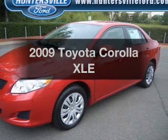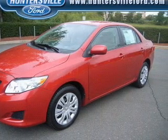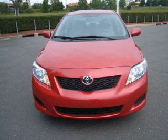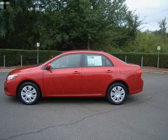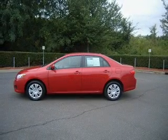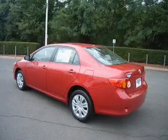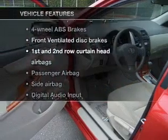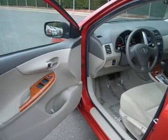Imagine yourself in this 2009 Toyota Corolla. If you're looking for an automobile with great attributes, look no further. With an efficient four-cylinder engine that responds smoothly to its automatic transmission, the anti-lock braking system will help deliver you safely to your destination. And with these notable features, you won't want to miss out on the opportunity to own this amazing ride.